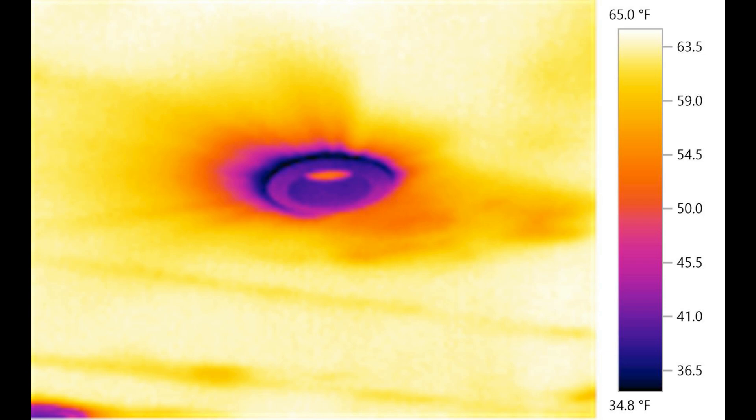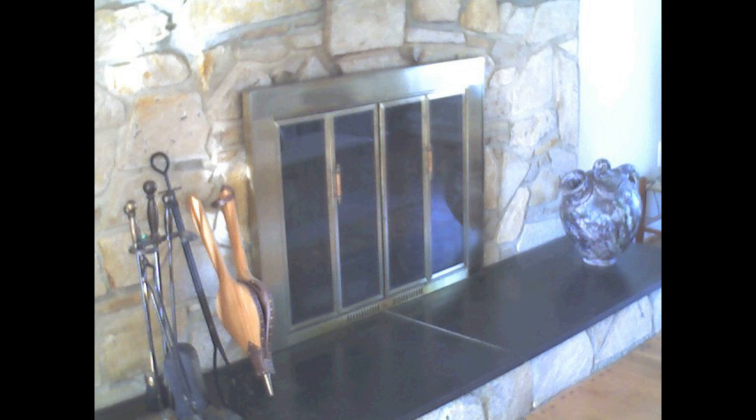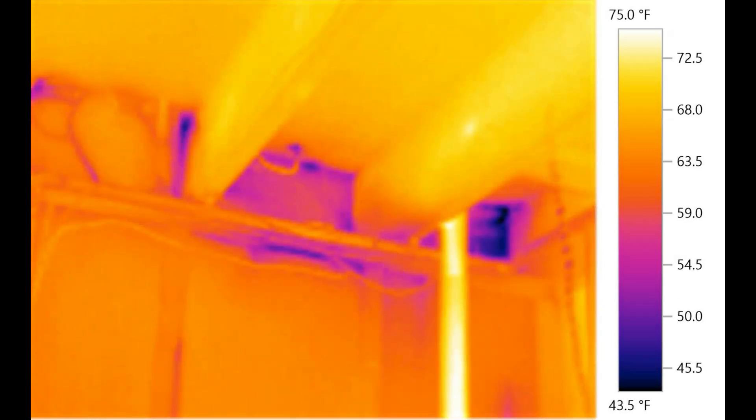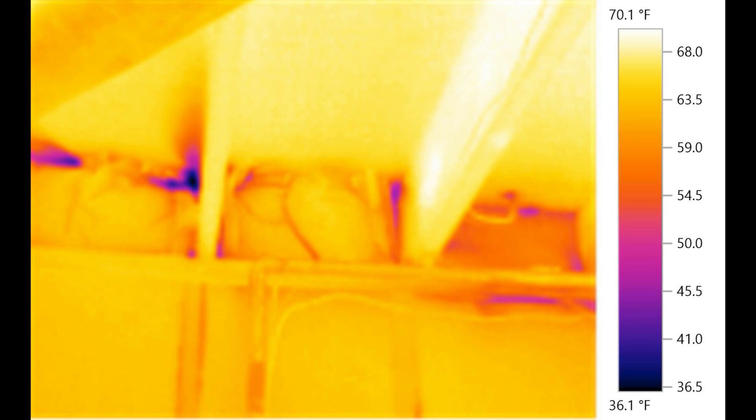First and foremost, windows aren't usually the main source of drafts in a home — they only account for about 10% of air leakage. We need to think three-dimensionally about our homes and consider the stack effect, how air moves from bottom to top. Don't forget about any gateway to the outside like fireplace flues and exhaust fans. Crawl spaces and basements can be major culprits when it comes to letting in cold air. And if you're really concerned about drafts, getting a professional energy audit is probably your best bet — it can help pinpoint exactly where the problems are.